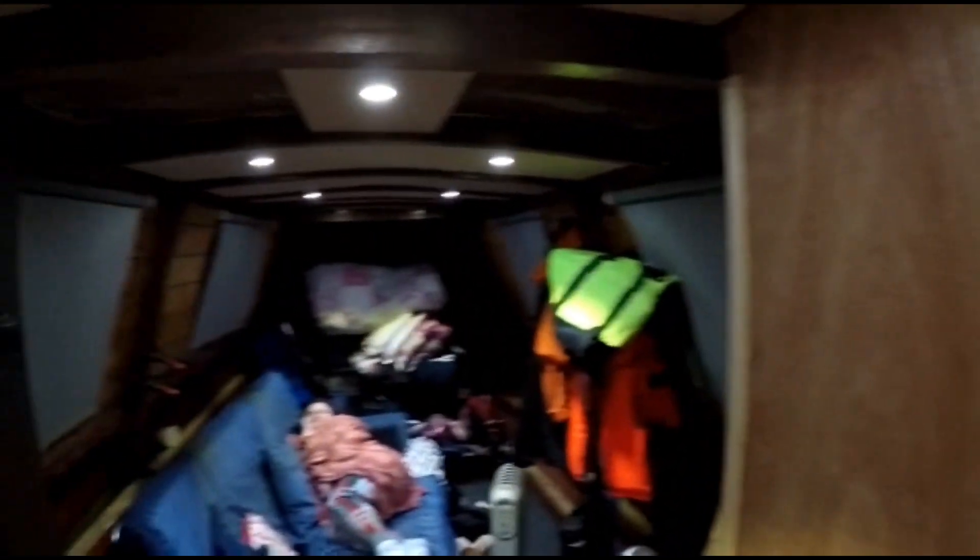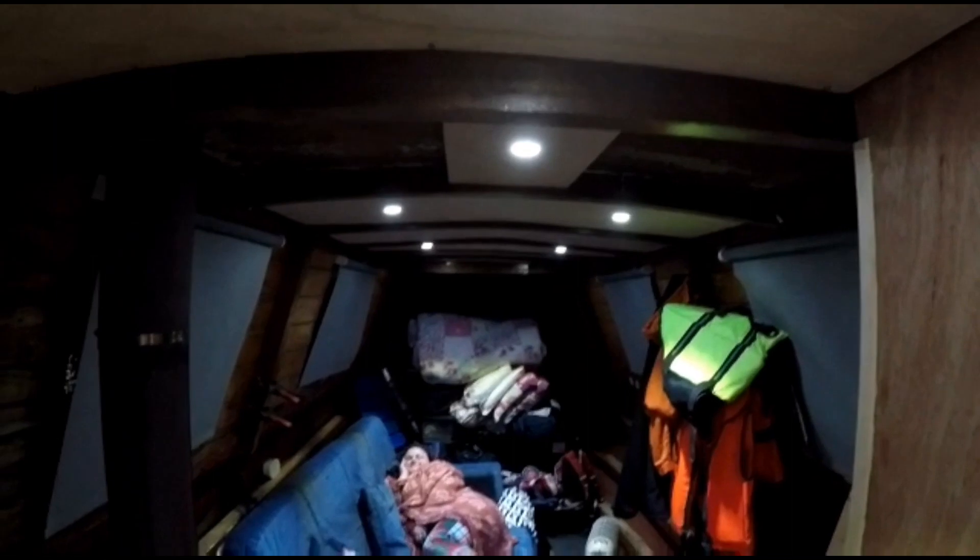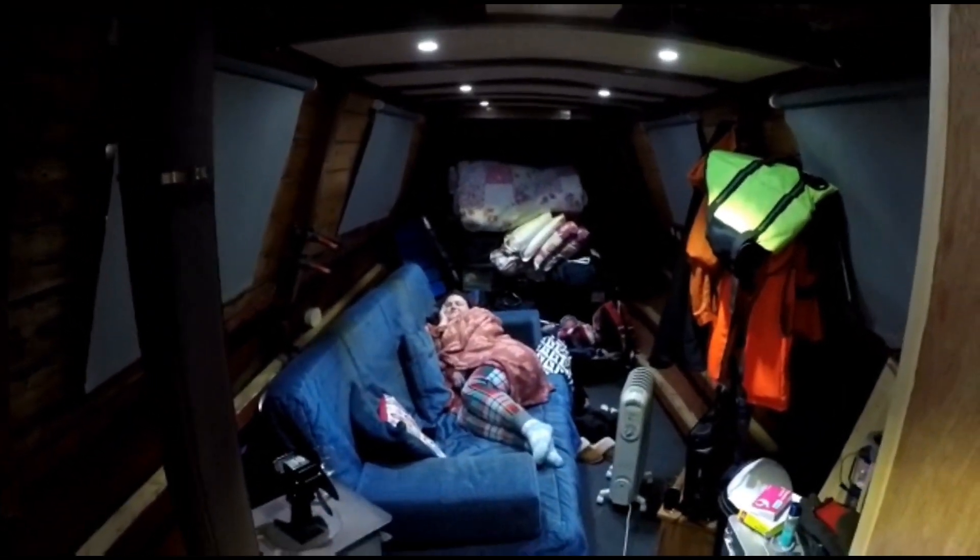Overall, really happy with the lights — now we can see at night time. Can't wait to finish the rest of the boat. And there's the sofa with the Lappie Lauren relaxing.